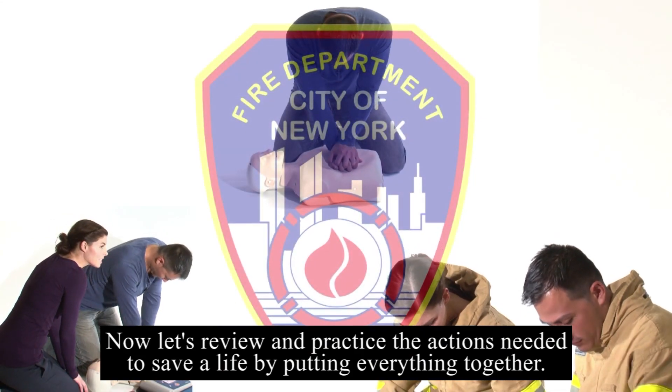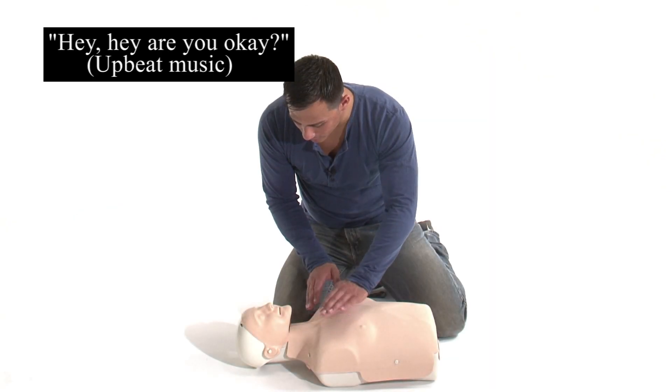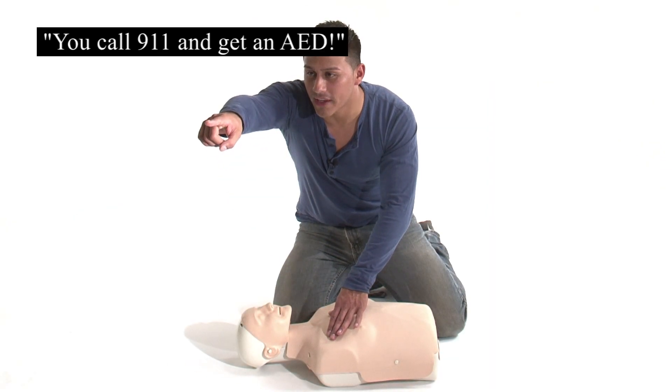Now let's review and practice the actions needed to save a life by putting everything together. Hey, are you okay? You — call 9-1-1 and get an AED.